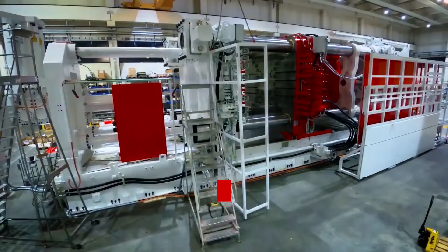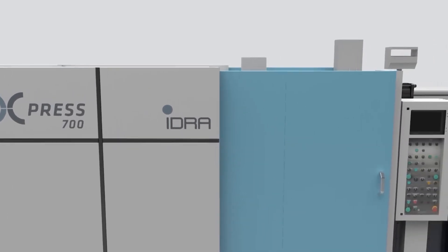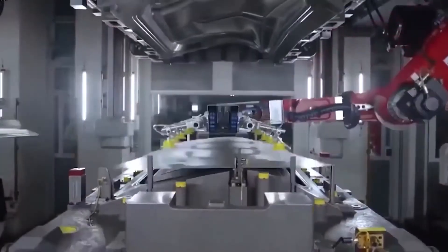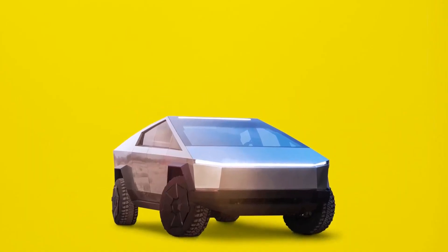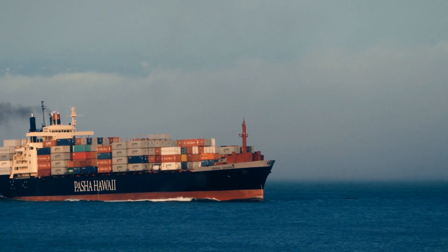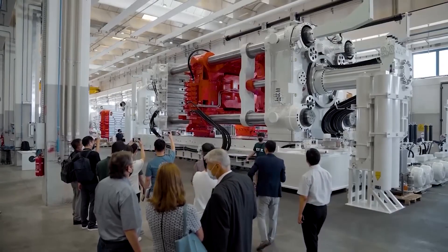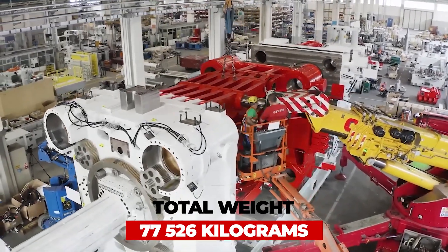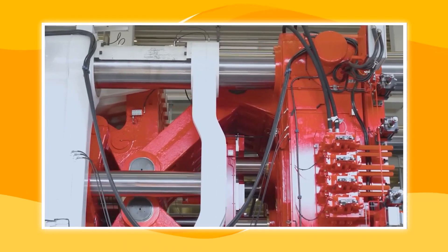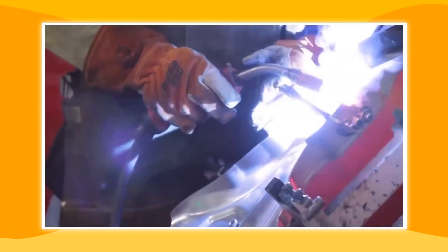IDRA Group, the company responsible for building the Gigapress for Tesla, declared that it was finished manufacturing and testing the Tesla Cybertruck construction machinery. The machinery left Italy by ship and arrived in Houston, Texas on September 28. Because of the size of the machinery, it came in 54 pieces with a total of 77,526 kilograms. This relates to existing information that IDRA would have to disassemble the Gigapress for delivery and have Tesla assemble it for use.